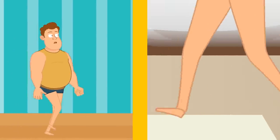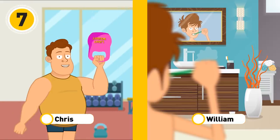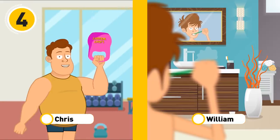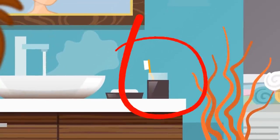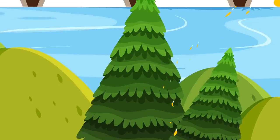Chris and William are getting ready for the day. Which of them doesn't live alone? William is brushing his teeth, but there is one more toothbrush in the bathroom. It's likely to belong to someone else, so William doesn't live alone.